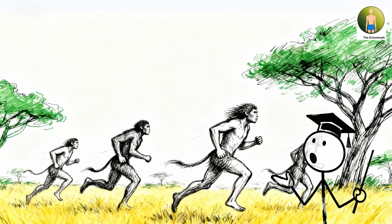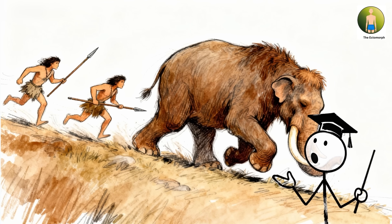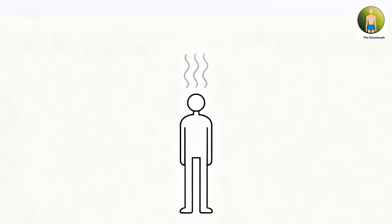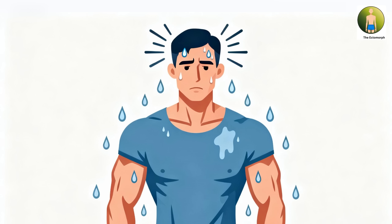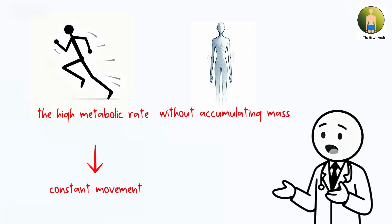For early humans engaged in persistence hunting across the African savanna — pursuing prey for hours until animals collapsed from heat exhaustion — this body composition was essential for survival. The ability to dissipate heat efficiently prevented the dangerous hyperthermia that would stop more muscular or heavier individuals, while the high metabolic rate supported constant movement without accumulating mass that would generate excess heat.